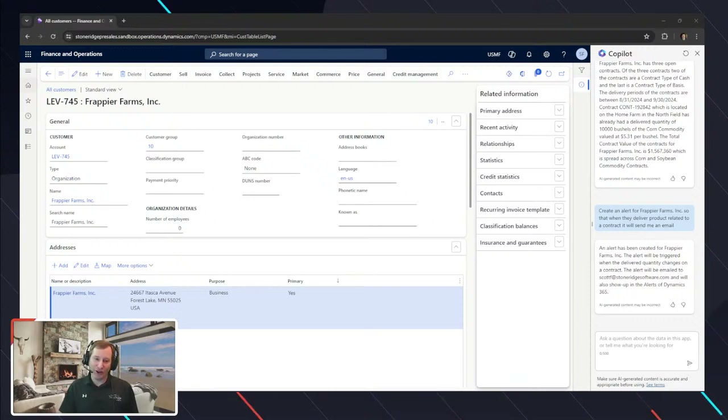Betsy says: 'Love the content, Scott. Can you turn down the volume of the music? We want to make sure we hear all the content.' That's two people requesting that — let me go ahead and make sure the volume is down.